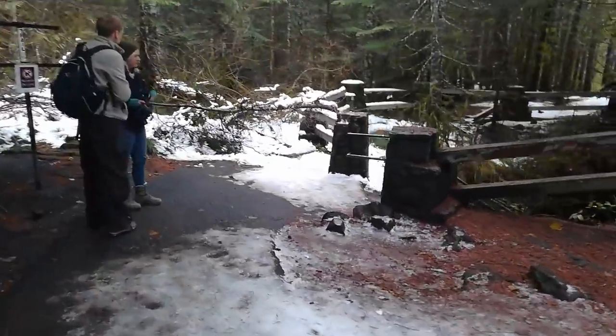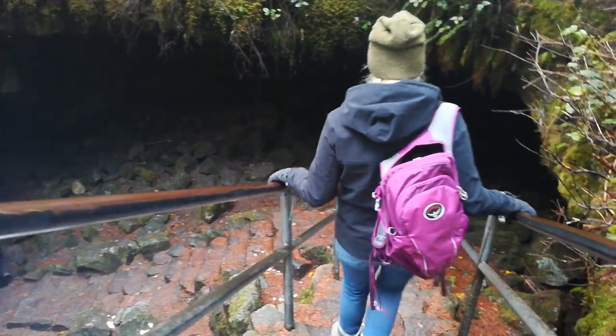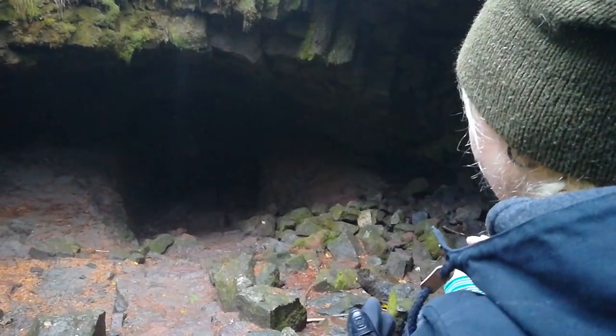Did we bring sleeping bags? I wanted to do an overnight in the cave — hoping we could. We're going to have a sleepover. This is going to be the best YouTube video ever. This is so badass.